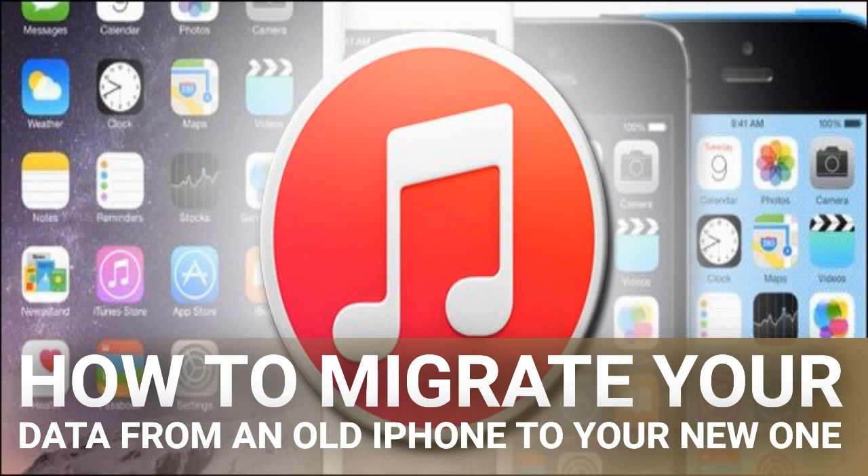iCloud backup — ain't nobody got time for that. iCloud has been around since 2011 and it's extremely handy for ensuring that content on your iOS devices is continuously backed up to the cloud. It's fantastic for things like guaranteeing your vacation photos make it home even if your iPhone doesn't, keeping your contacts synced, and even handy tasks like locating your iPhone via GPS.